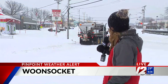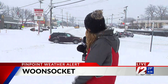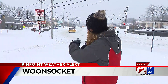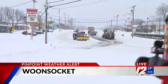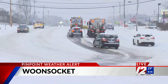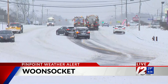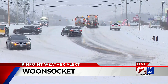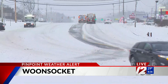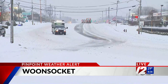This is Route 146A in Woonsocket — we're right on the Woonsocket-North Smithfield line. You can see these crews getting to work trying to clear some of the snow out of the roadway. They're doing a pretty good job, and you can see the difference between the parts of the road they haven't touched and the parts they have. We've seen about three inches or so of snow fall so far this morning, but that's mixing with those sleet pellets — a mixed bag of precipitation in this area.